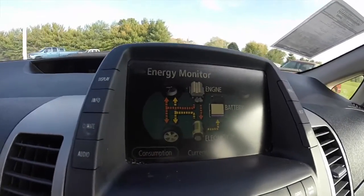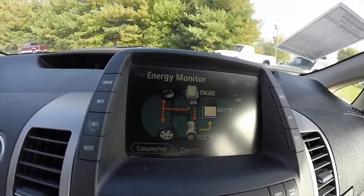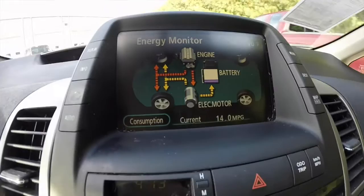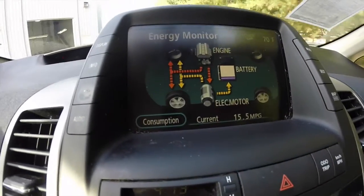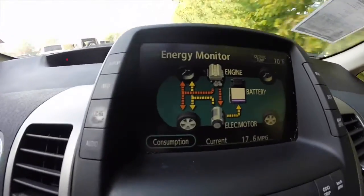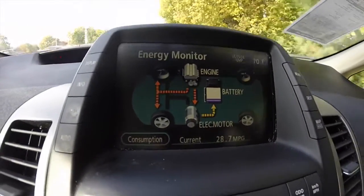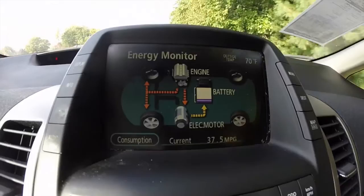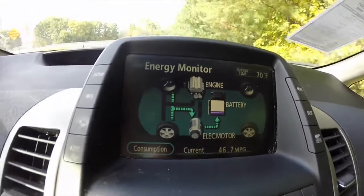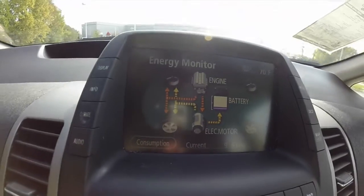One neat thing about the Prius is that the energy monitor is dynamic and it tells you what's going on — what's going where as far as power and consumption. Right now it's showing that the gas engine is powering the electric motor and also powering the front wheels. When I let off the gas, it shows that the regenerative motor is recharging the battery. Right now when I brake, all braking power goes straight back to the electric motor and it also goes to the battery.